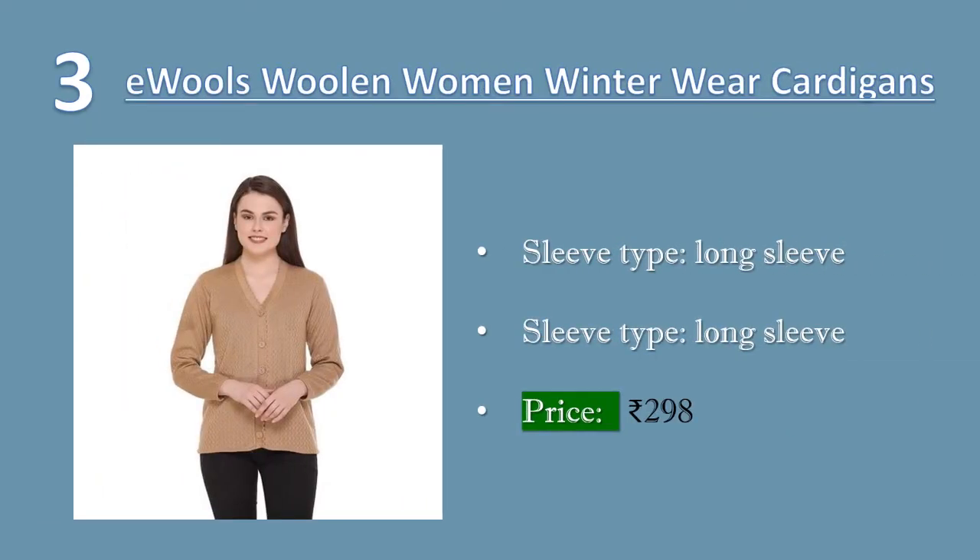Number three: Evils woolen women ladies girls winter wear button tops, best-selling sweaters and cardigans. Care instructions: regular machine wash, gentle wash, use mild detergent. Sleeve type: long sleeve. Material: 100% acrylic, soft and warm. Price: 298 rupees.